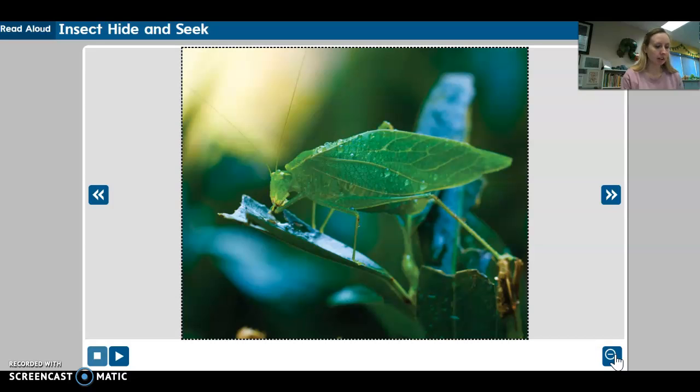While a katydid may not be seen, it can certainly be heard. On warm nights, you might hear groups of them singing to one another. They make their distinctive sound by rubbing their front legs together. And some people think they sound like they are singing the words, "katydid, katydid, katydid, katydid." In this way, the katydid is quite different from the praying mantis, walking stick, and thorn bug.